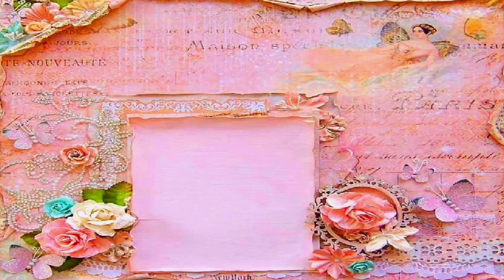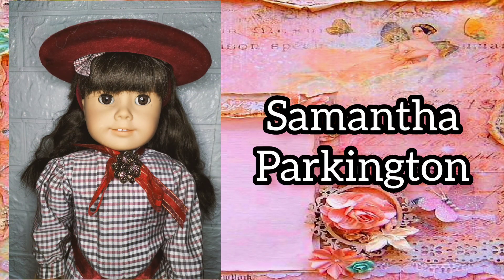My first historical doll is Samantha Parkington. I bought her from Shopee and her hair was straightened and I tried my best to curl it back. Fun fact, I believe that I have 5 different Samantas.